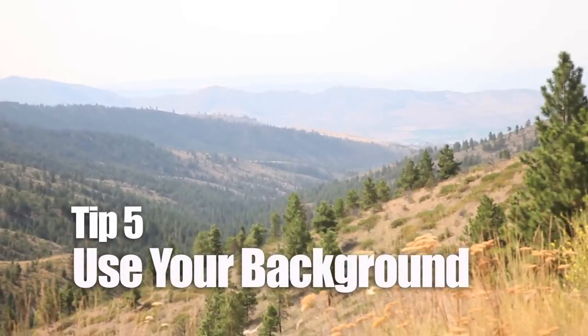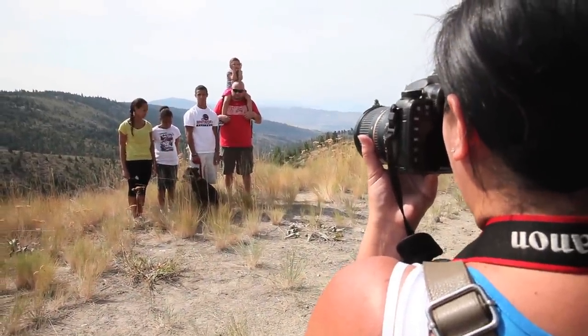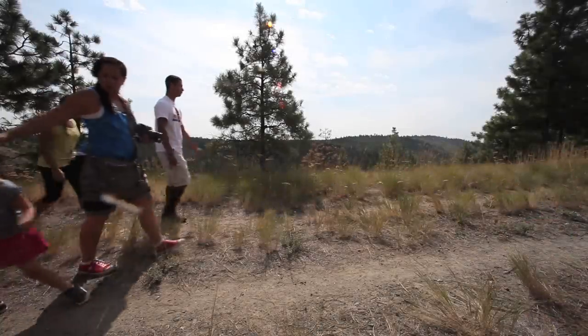Let the background set the mood for your images. This beautiful vista really sets the mood for the image. It's just our small little family in this great big world, and it's our love for each other and sticking together that gets us through. That's what I was trying to capture.